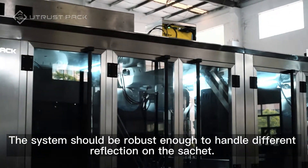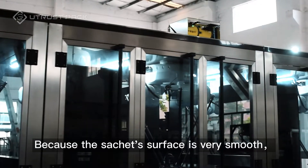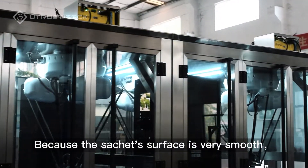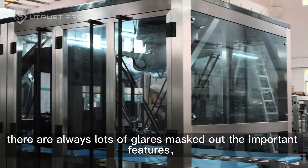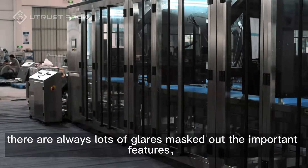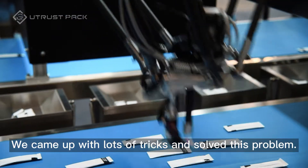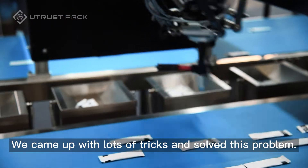The system should be robust enough to handle different reflections on the sachet. Because the sachet surface is very smooth, we always have a lot of glares masking out the important features. This causes the object detection to be unstable. We came up with a lot of tricks and solved this problem.